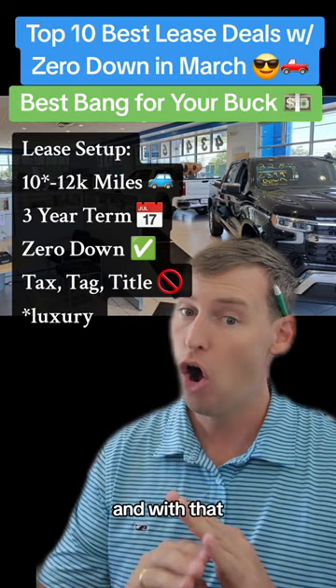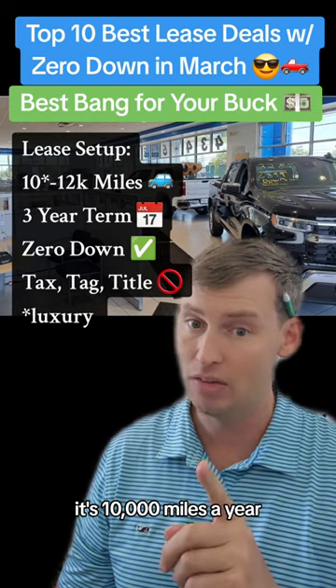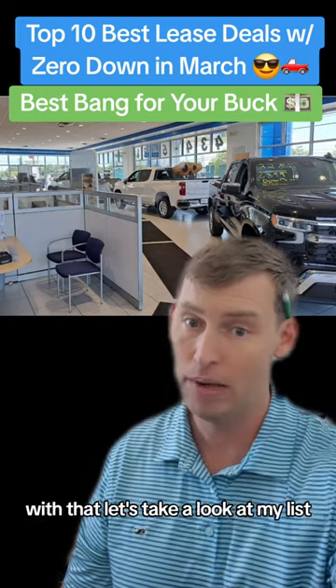All of these lease deals are sign and drive, zero down. If it's a luxury model, it's 10,000 miles a year. If it's a standard lease, it's 12,000 miles on a three-year term. With that, let's take a look at my list.